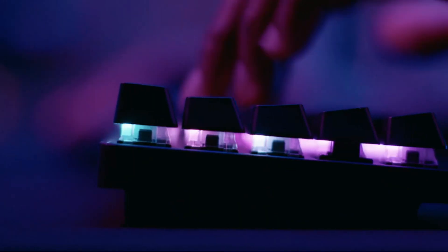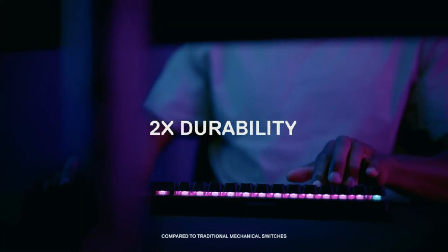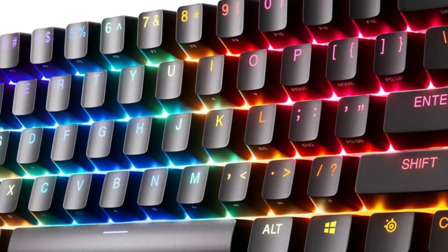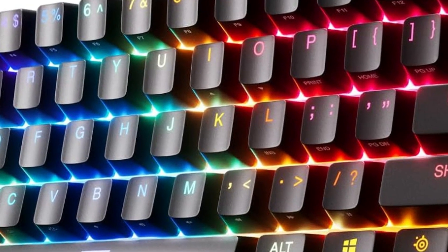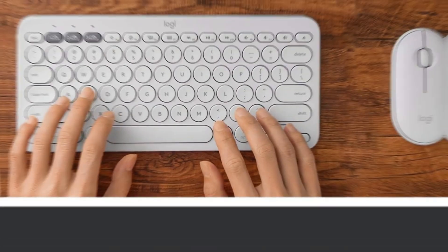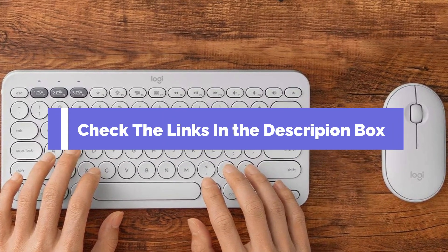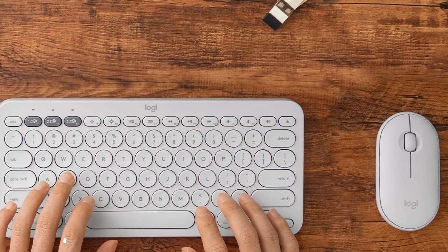Welcome guys, today we're diving into the world of wireless gaming keyboards. If you're looking to cut the cord and unleash your gaming potential, you're in the right place. We've scoured the market to bring you the ultimate list of the best wireless gaming keyboards available right now. If you want to know about the price, be sure to check out the description box. So without any further delay, let's get started.